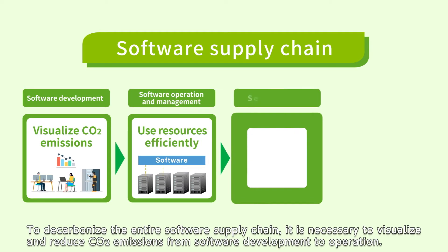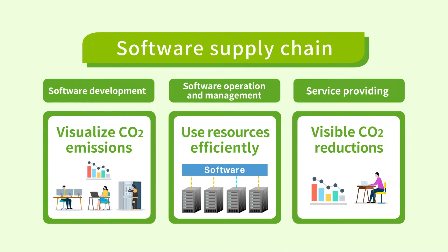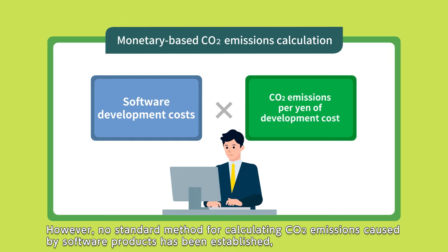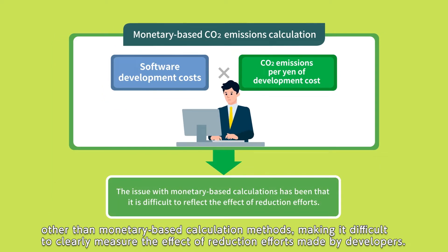To decarbonize the entire software supply chain, it is necessary to visualize and reduce CO2 emissions from software development to operation. However, no standard method for calculating CO2 emissions caused by software products has been established other than monetary-based calculation methods, making it difficult to clearly measure the effect of reduction efforts made by developers.